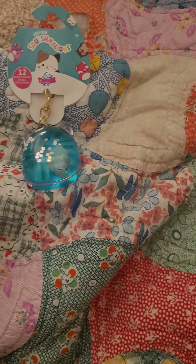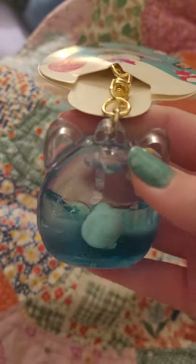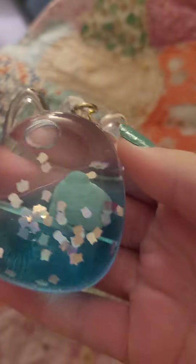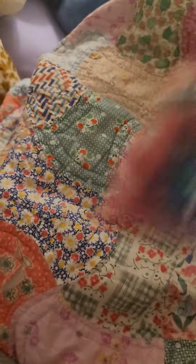Hi guys, in today's video I'll be doing a quick Five Below haul. First off, I got one of these new Squishmallow squish monkey keychains. The one I chose was Joelle — she's just floating in her blue water. She's really cute.